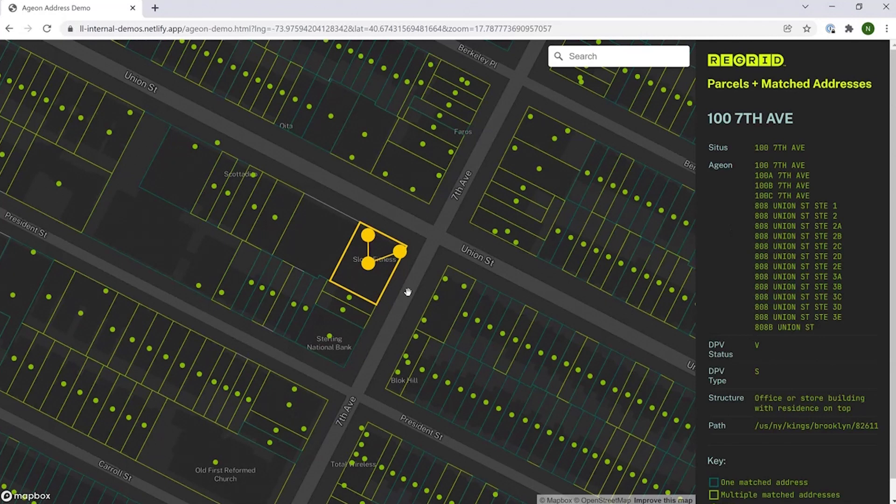That's a quick visual demo of what this augmented dataset could look like and how it could help you when it's loaded into your maps and apps. Please reach out to our team to get a data sample by emailing us at parcels@regrid.com.